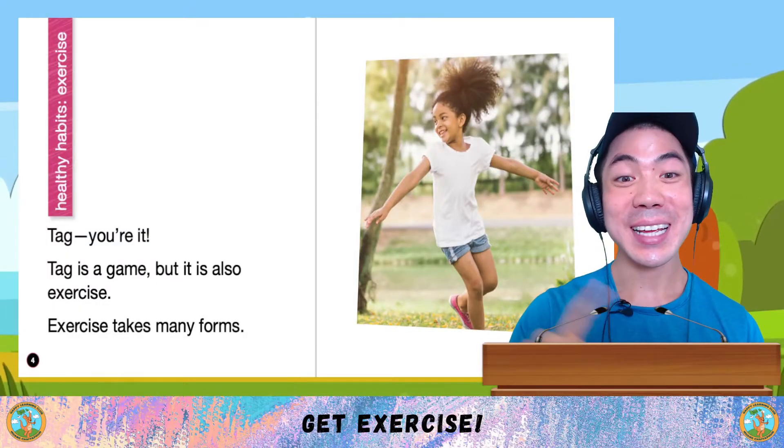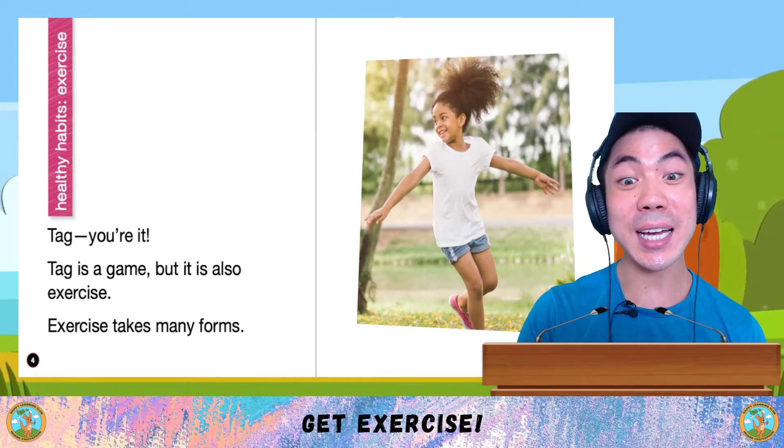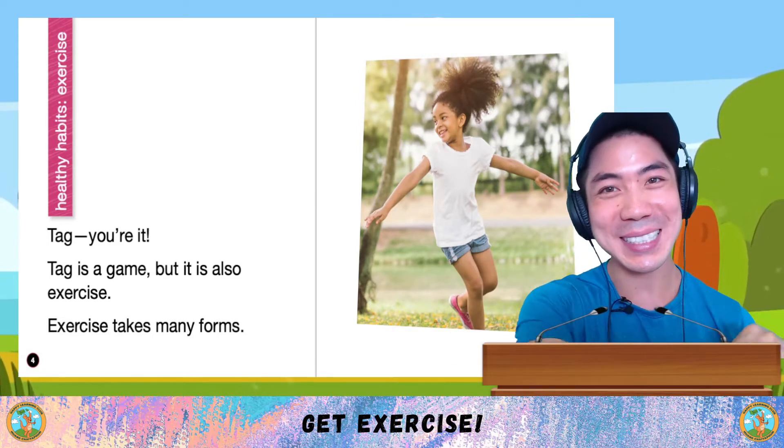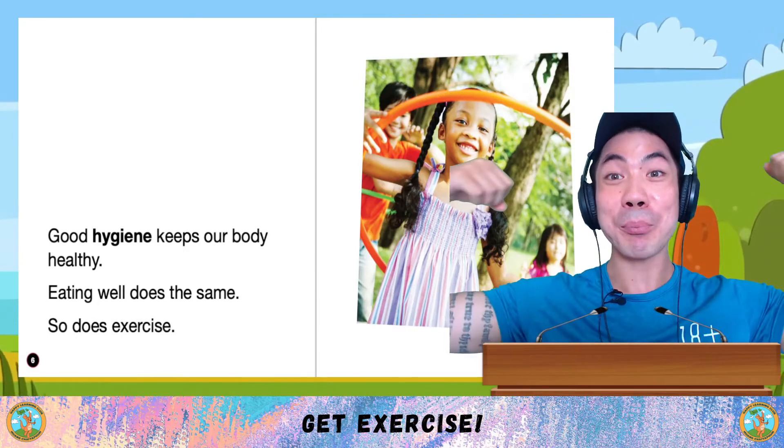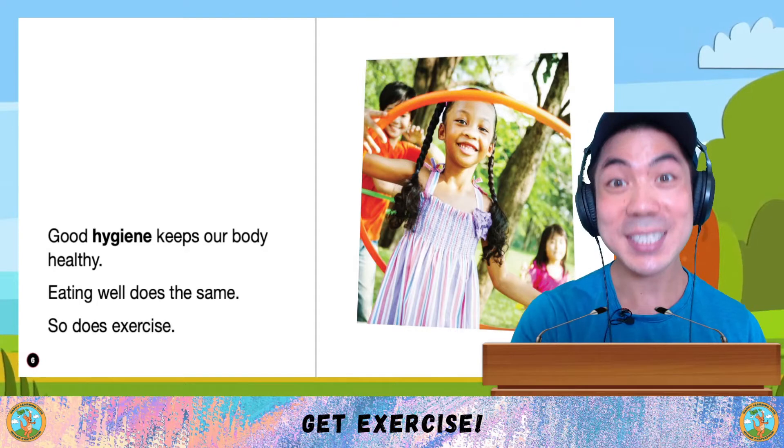Tag, you're it. Tag is a game, but it is also exercise. Exercise takes many forms. Good hygiene keeps our body healthy. Eating well does the same. So does exercise.